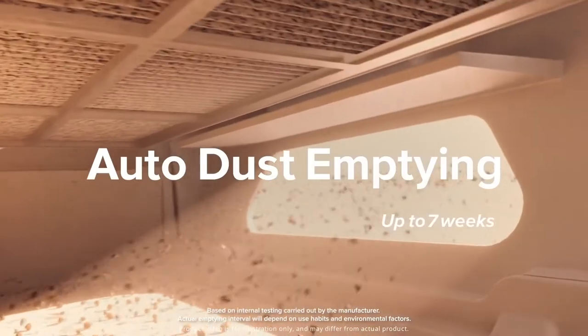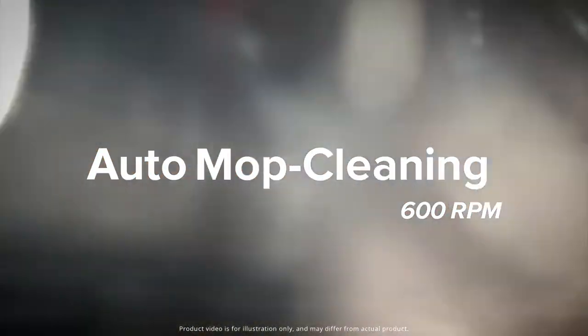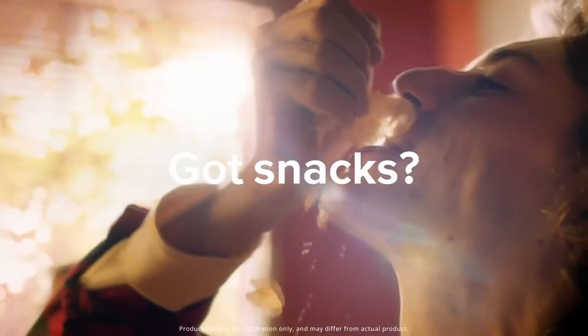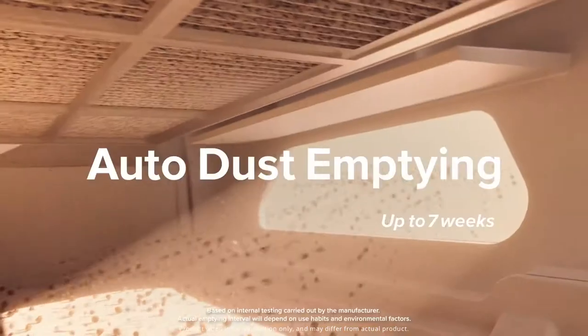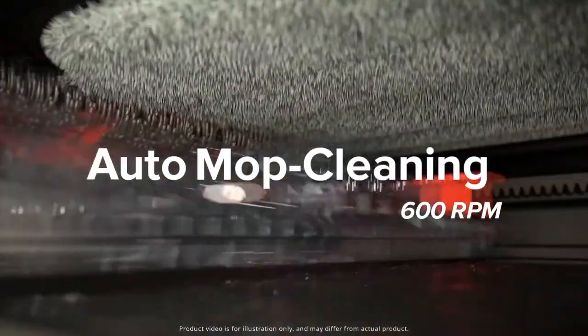Next on our list is the Roborock A7 Max V Ultra. This is an automated vacuum robot that provides the service of basically a cleaner. It does everything from mopping to cleaning to vacuuming your house without human interaction. When mopping, this robot is able to detect carpeting and quickly switch modes in order not to get it wet. When the job is done, it's able to clean itself without needing human interference.